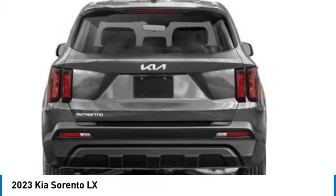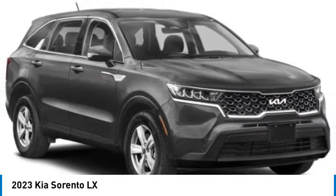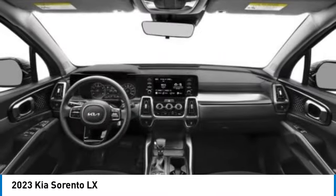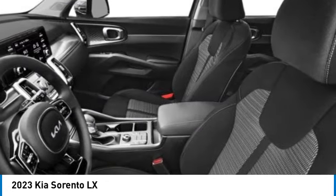Here are some of this vehicle's great options: electronic stability control, alloy wheels, wheel locks, rear spoiler, brake assist, four-wheel disc brakes, rear window defroster, rear window wiper, and low tire pressure warning.